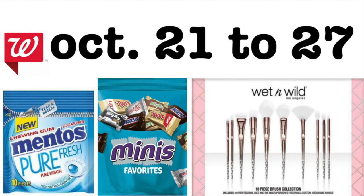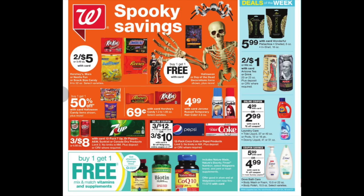Hey guys, it's Brennan Kimono. Here is your Walgreens preview for the week of October 21st to the 27th of 2018. This is going to be an awesome week at Walgreens — we've got some freebies, some hot deals, and it is getting very close to Halloween with lots of great little deals. Let's look at the cover: spooky savings!